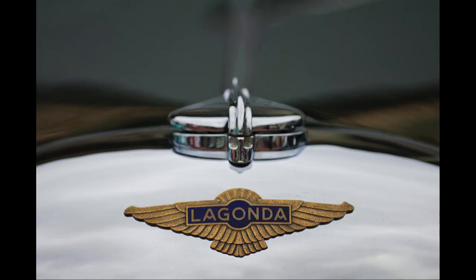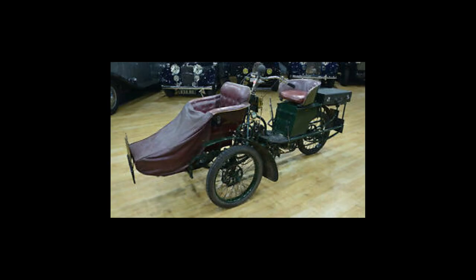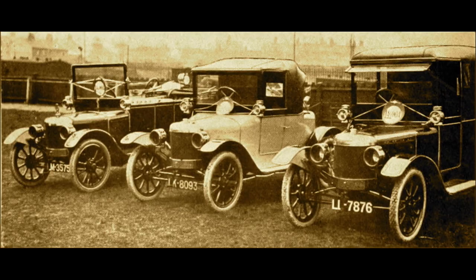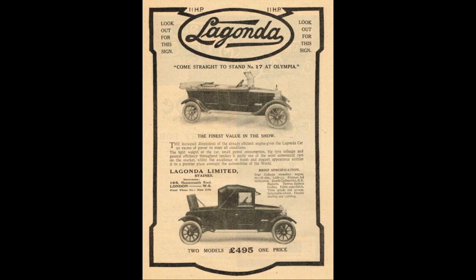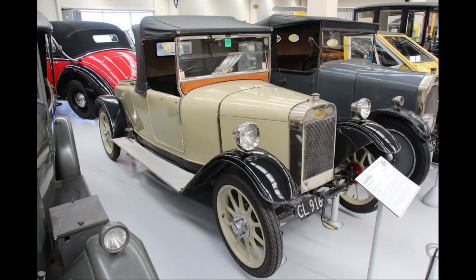The now legendary name Lagonda was chosen for a new British engineering company founded in 1906 by American former opera singer Wilbur Gunn. He had early success building motorcycles and by 1907 had built his first car, the 20hp Torpedo. His early small engine cars like the 1913 11-1, a 1099cc four-cylinder, are not well known but he continued building four-cylinder cars between the wars.